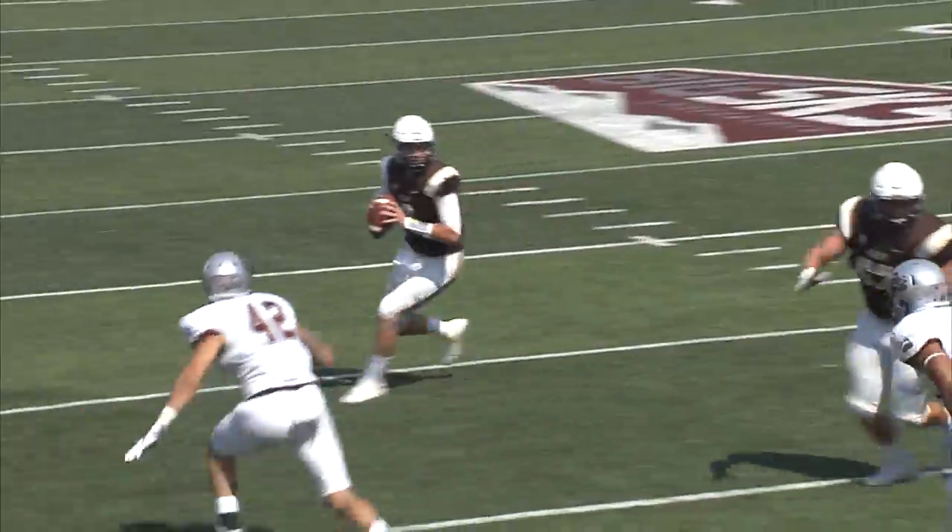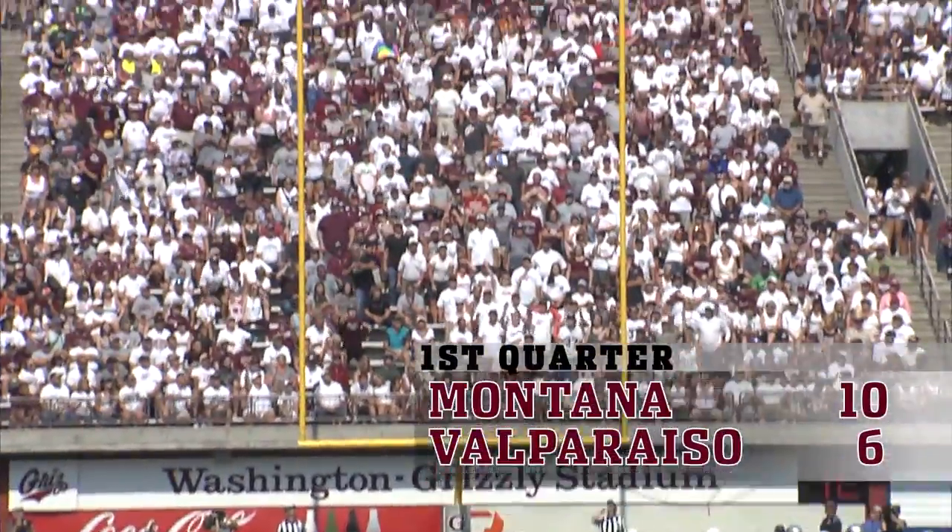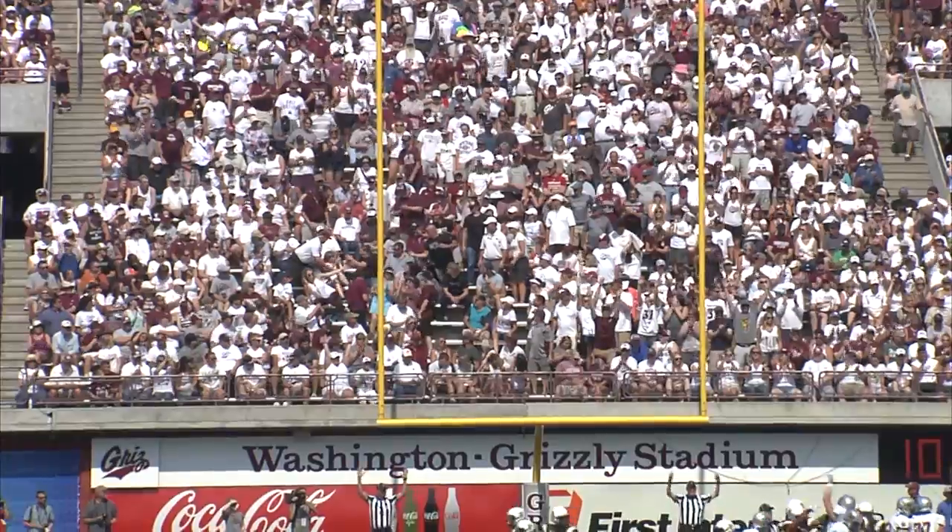The huge step is the senior James Banks. 24-yard drive from the right hash is up, and it is good.